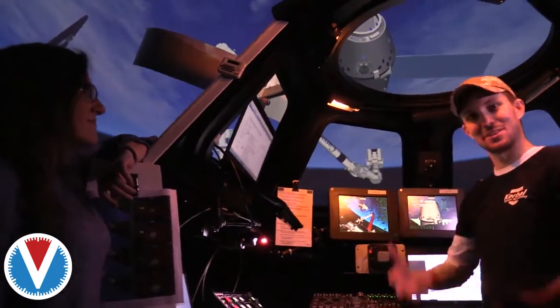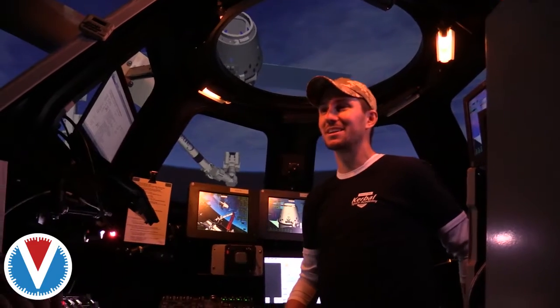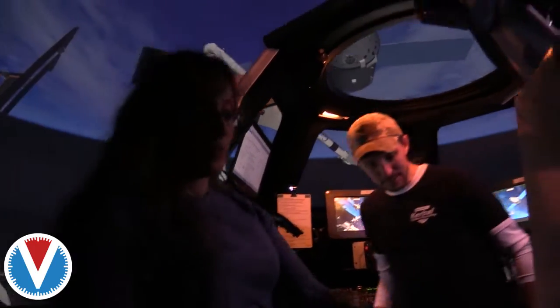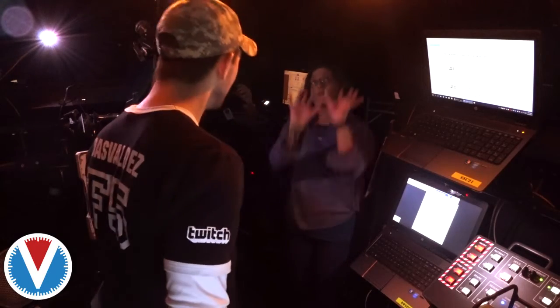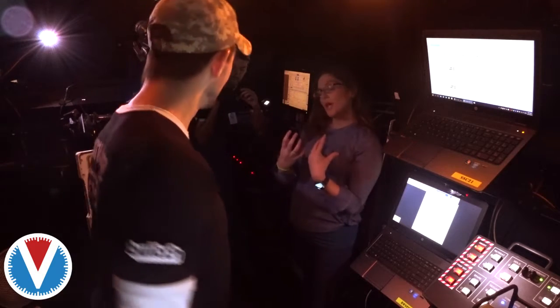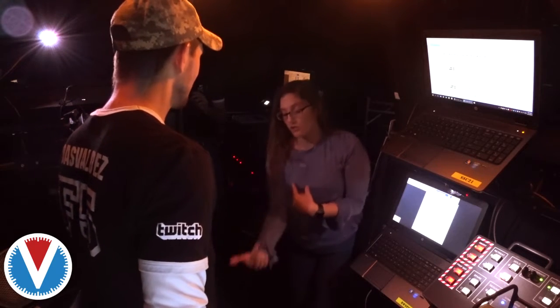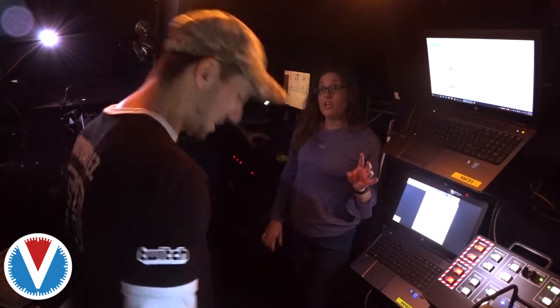Another thing that's not simulated here is microgravity — clearly we're on Earth, not floating around currently. However, we do have a step stool. On board the station, the cupola faces down on Node 3, so you float up from the bottom and hook your feet in. Some crew members are shorter than others, so you want to be able to reach the controls correctly. That's why we have the step stool here — to simulate different crew heights.